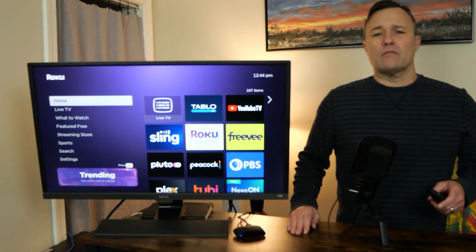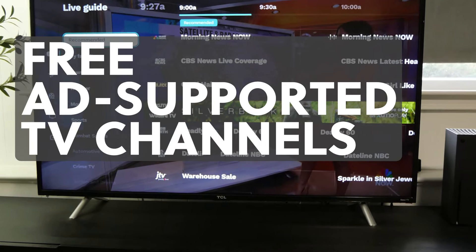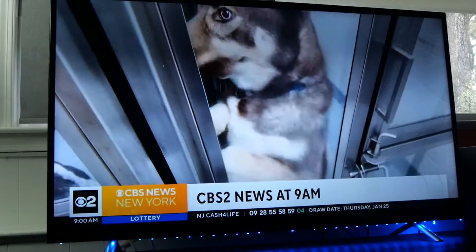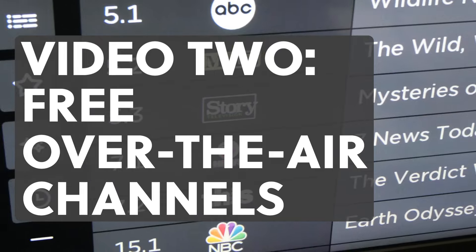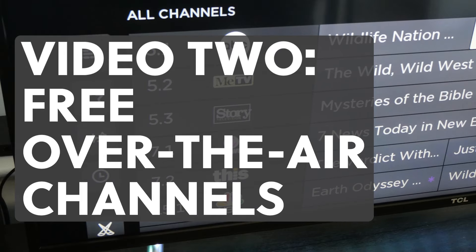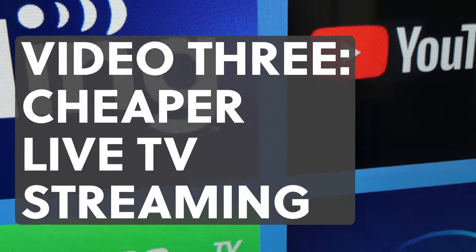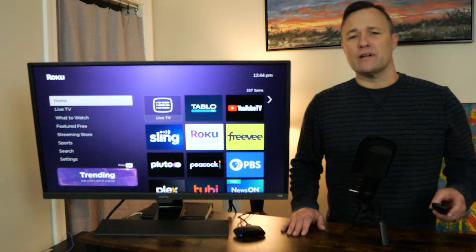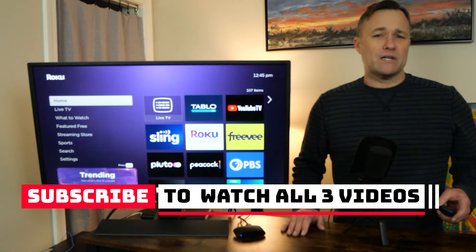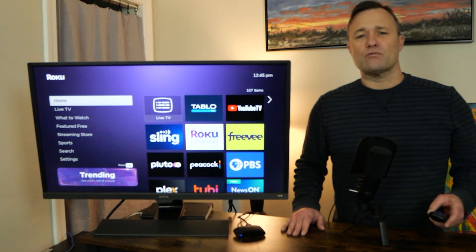Today in video one, I'll be covering a few of my favorite free ad-supported streaming TV channels, also known as FAST channels. In video number two, I'll be covering my favorite new way to add over-the-air channels from a TV antenna to a Roku. And in video number three, I'll be covering all your latest choices for live TV streaming services that carry local channels. If you're new here and haven't subscribed, please do so you can catch every video in this series as it rolls out.